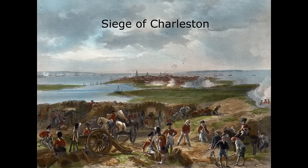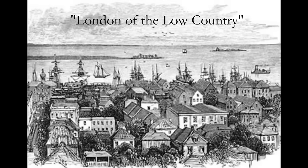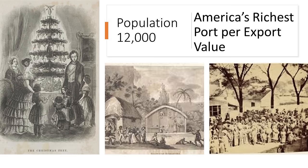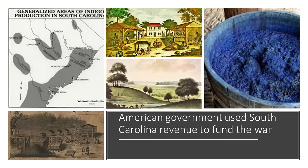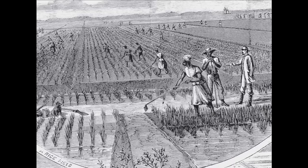On May 12, 1780, British forces, after a six-week siege, captured Charlestown, America's fourth largest city, known as the London of the Low Country. The city had a mostly English and Barbados population of some 12,000 and was America's richest port according to export value. The rich export value of Charlestown was another reason to attack the southern colonies, as the American government used South Carolina revenue generated through slave labor to fund the war by exporting crops such as rice, indigo, and tobacco to purchase war stocks and equipment from Europe.